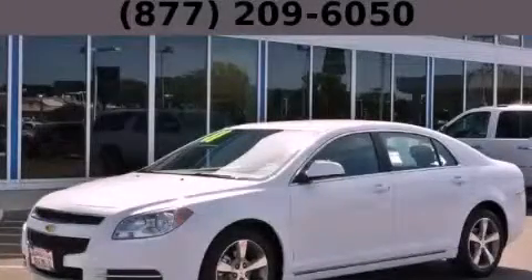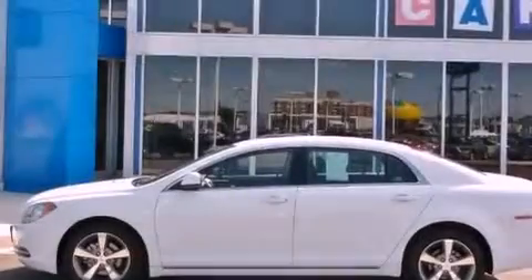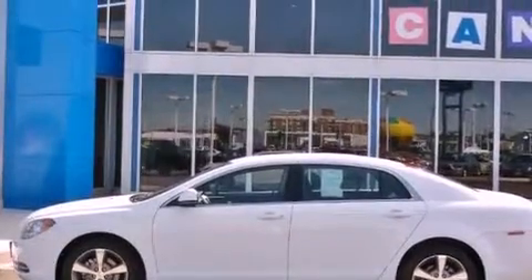This is a 2011 Chevrolet Malibu. It has a 2.4-liter four-cylinder engine and an automatic transmission.